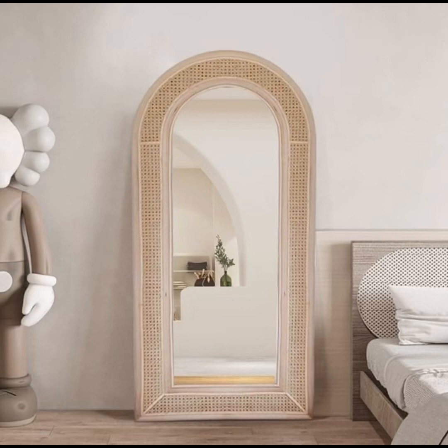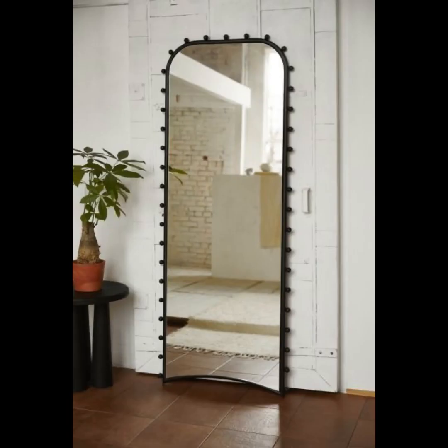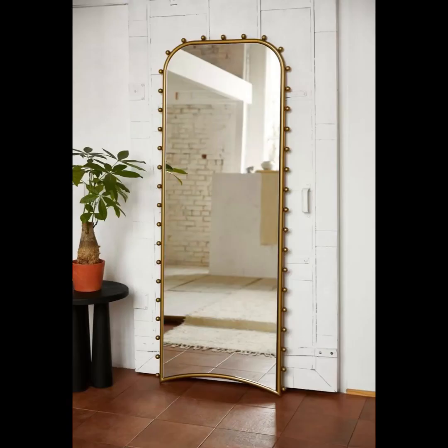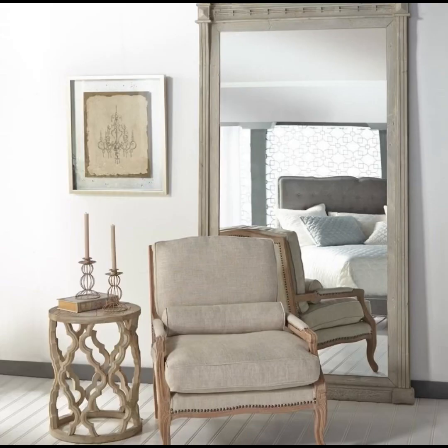So whether you are a traditionalist at heart, a contemporary connoisseur, a nature enthusiast, or a creative DIY aficionado, Home Paradise's floor mirror designs and ideas video has something extraordinary in store for you. As we navigate this captivating journey, let your senses be tantalized, your creativity be sparked, and your passion for elevating your living spaces be rekindled.